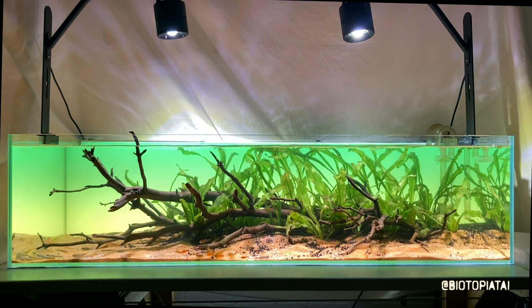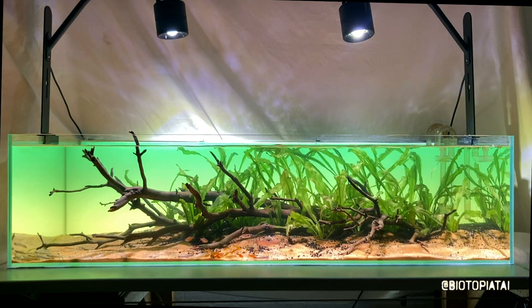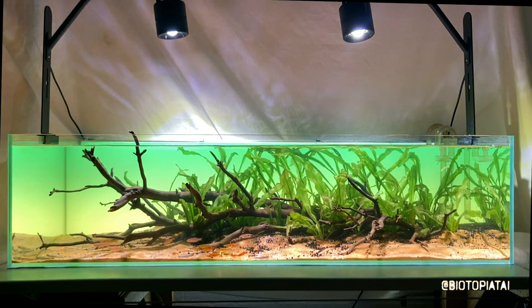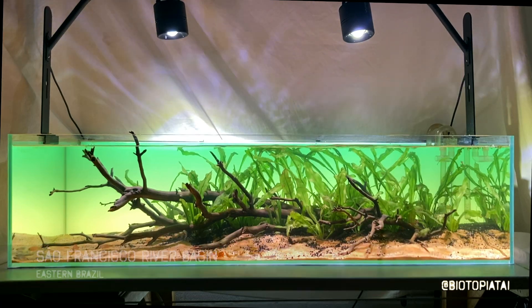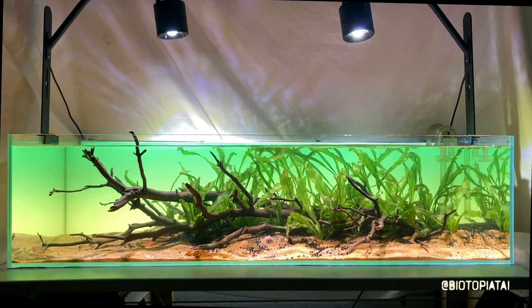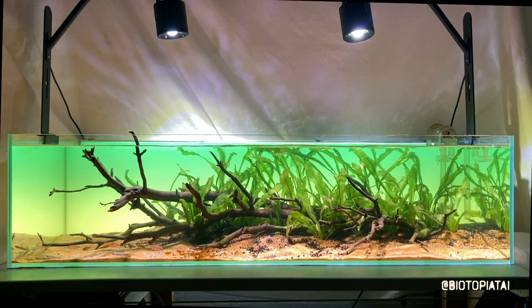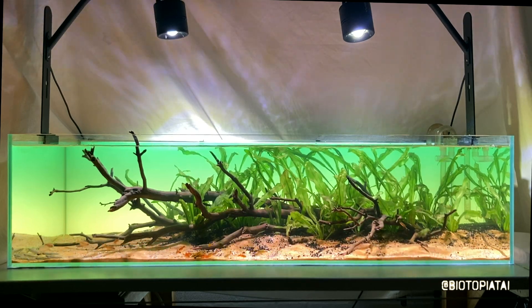Hey guys, so I wanted to show you one of the displays I think I'm most proud of, actually. This is a habitat representing a stream from the San Francisco River Basin in eastern Brazil. This is a basin that doesn't offer that many species to the aquarium hobby, but a couple of notable ones.